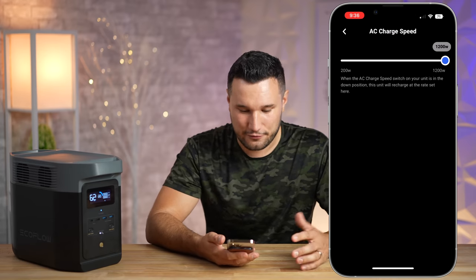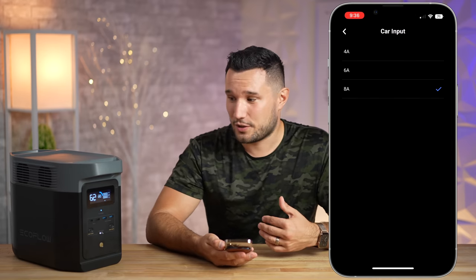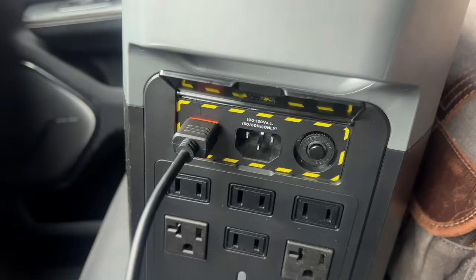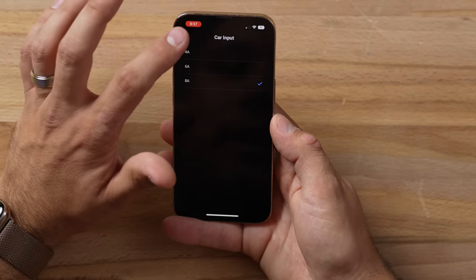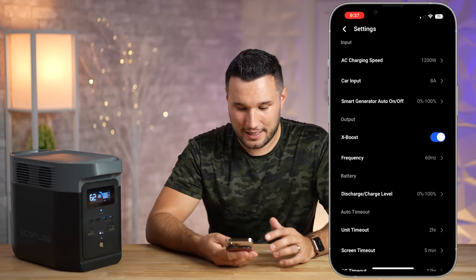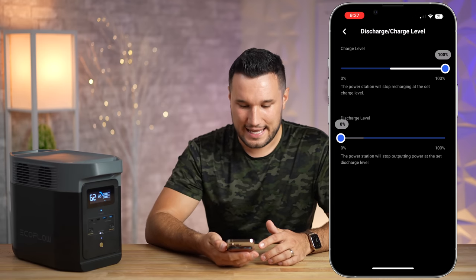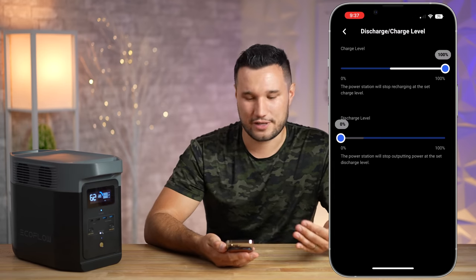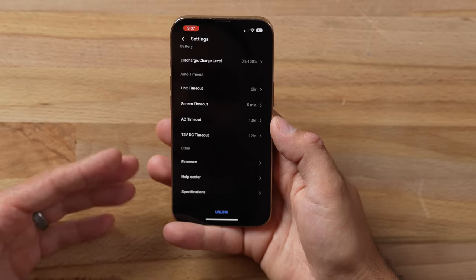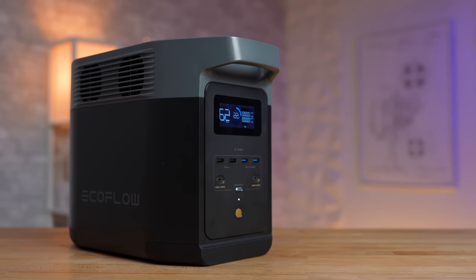You also have access to a lot of settings — you can control your AC charging speed, adjust car input from 8 amps down to 4 amps if your car can't supply as much power, control a smart generator if you have one, toggle the X-Boost, and control how much you want it to discharge to or charge up to for maximizing battery life. You can even update the firmware — it's all right there on your phone, whether you're nearby over Bluetooth or far away over Wi-Fi.